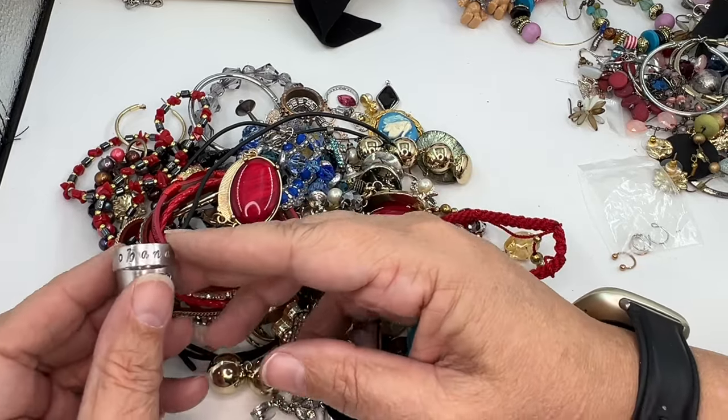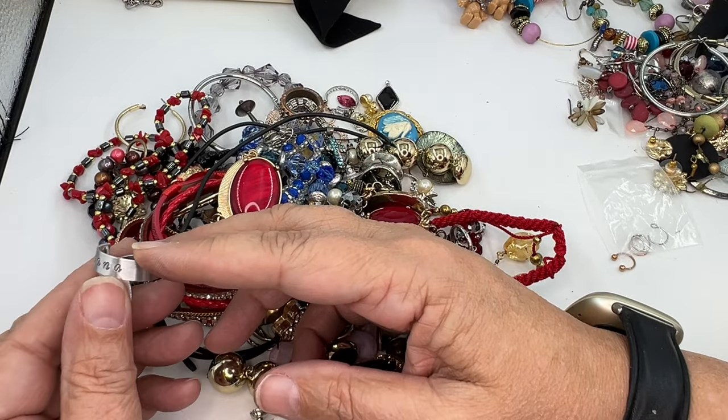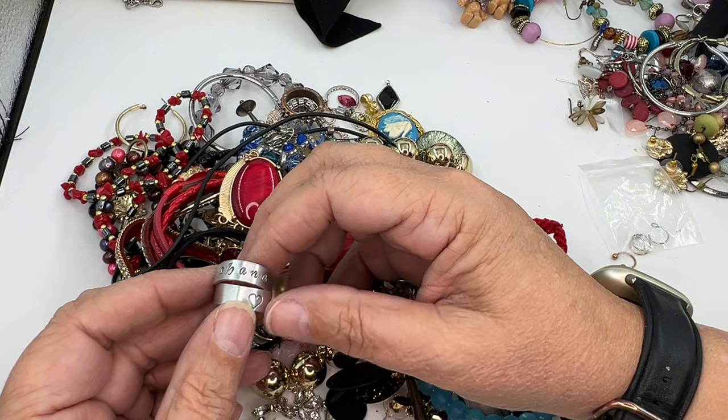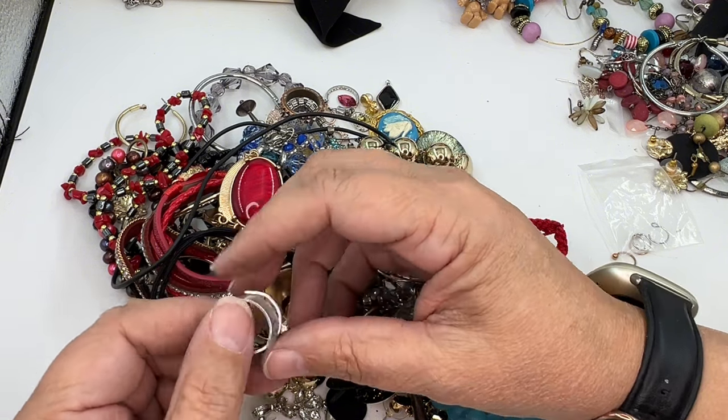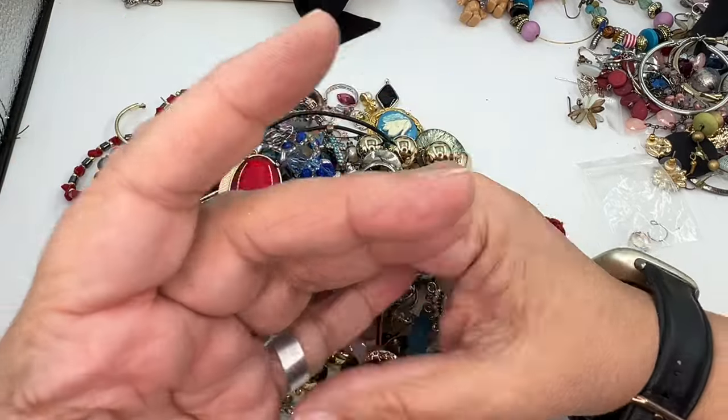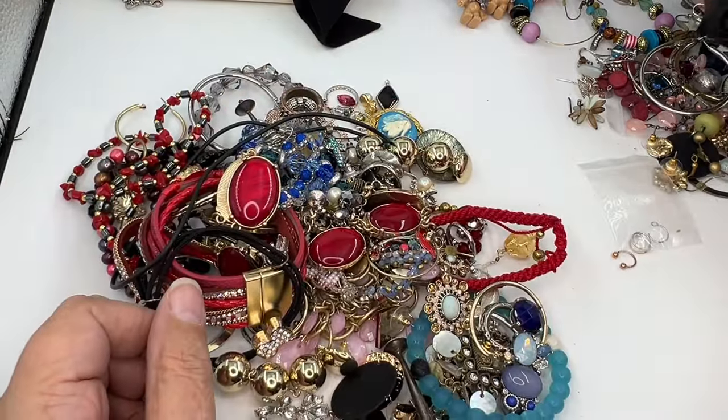This feels like aluminum and it says Ohana — that is Hawaiian for something that I don't know. But this feels not well made, feels aluminum. I am putting it in craft.